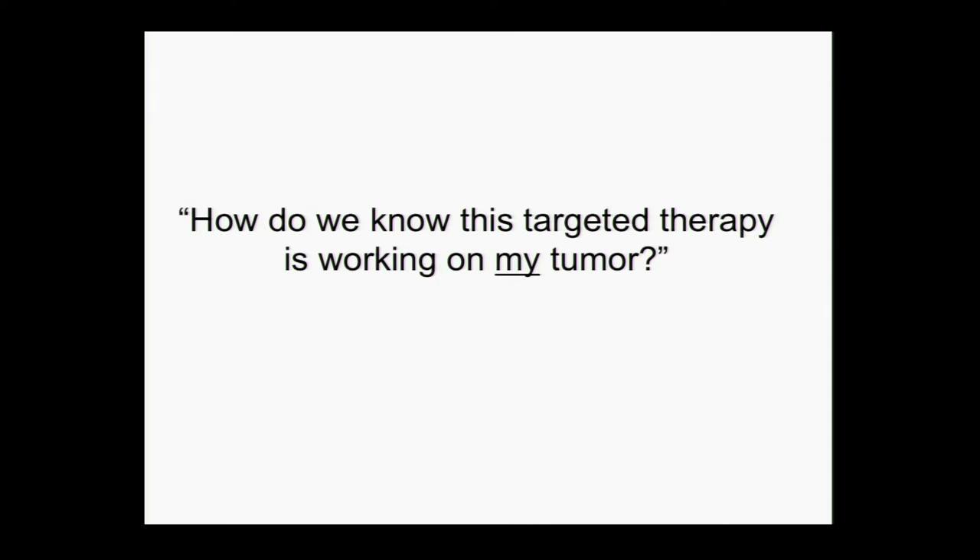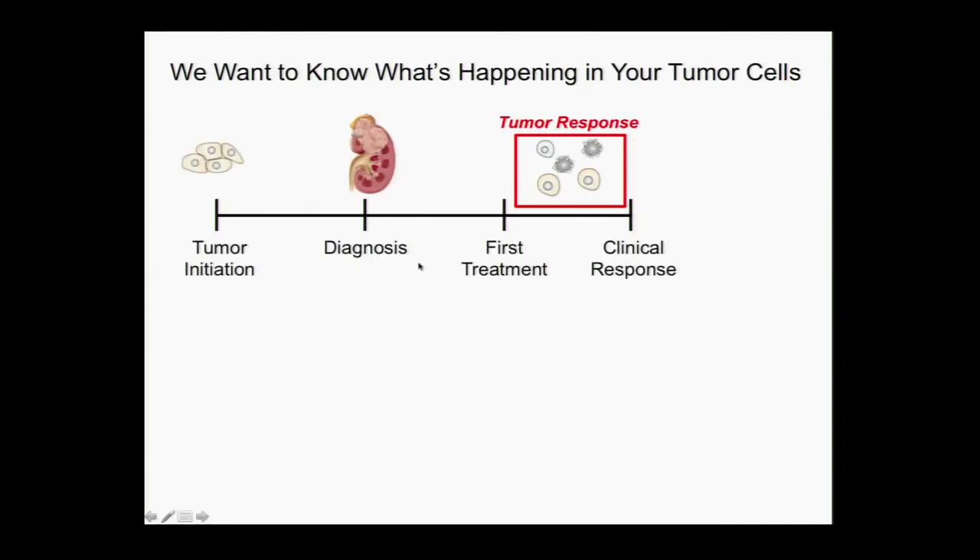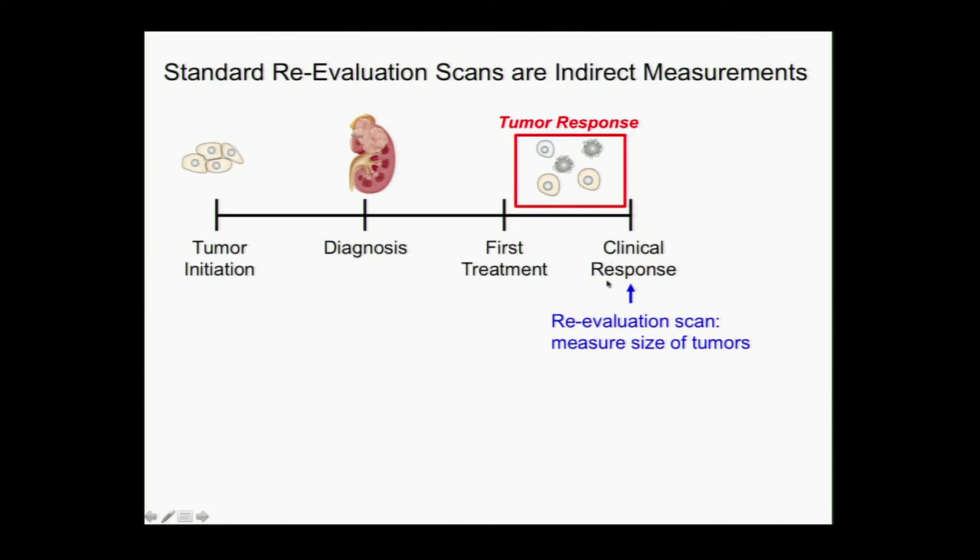This is the question I'm really passionate about helping us answer in different ways. What's happening at the tumor cell level — the tumor response — when we start our first treatment? Because the minute we start the treatment, the molecules of the drug start going through your body, and early in the first few days you might even start getting some side effects: diarrhea, fatigue. And sometimes if it's working you might feel a little better, but sometimes you're more tired just from the medication. Basically, we tell you to tough it out 8 to 12 weeks, and we'll do our gold standard CT scan and see if the tumor has shrunk or at least stayed the same size. This re-evaluation scan measures the size of the tumors, and that's how we decide whether or not it's helping you.